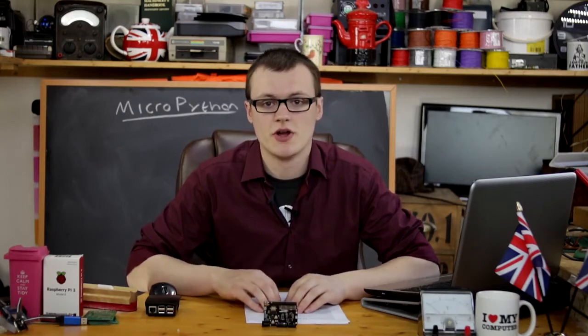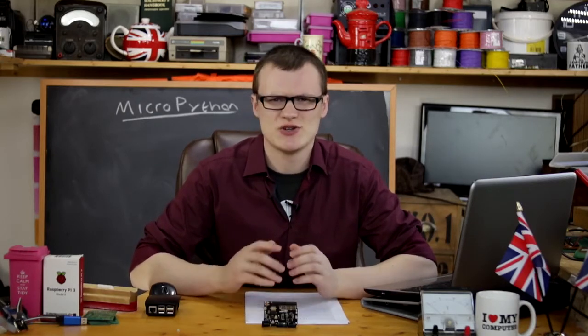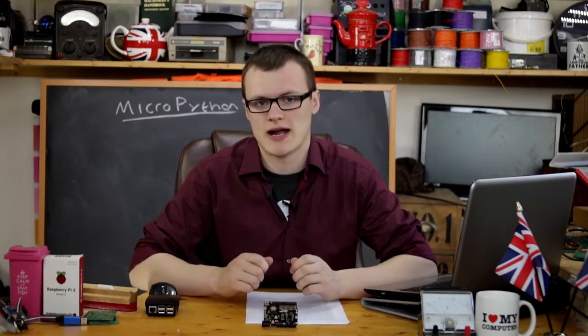MicroPython is a lean and efficient implementation of Python 3 that can run on microcontrollers. Of course these microcontrollers do need to be more powerful than your average PIC or AVR, needing at least 256 kilobytes of ROM and 16 kilobytes of RAM.